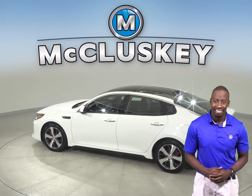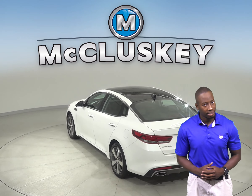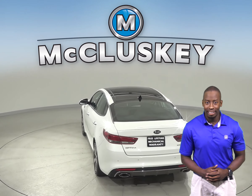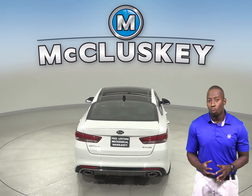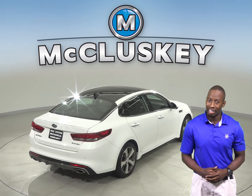And ABS brakes. This Kia Optima has passed our fully certified 172-point inspection and is ready to hit the road. Once you buy it, we will cover it with our free lifetime mechanical warranty.